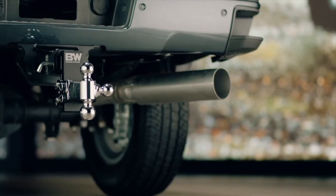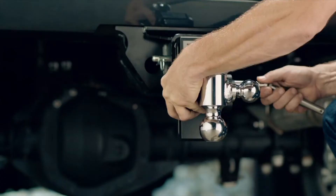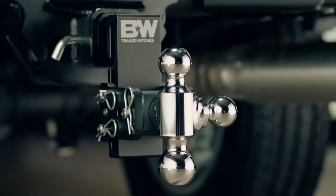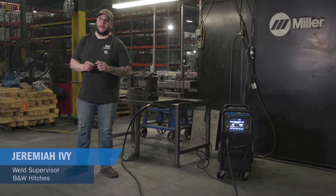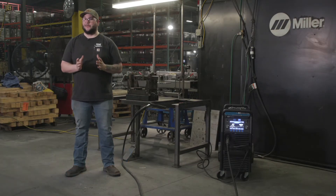B&W has the highest quality hitch on the market. We've been able to take the hitch game and own it — really anything you need to tow something with, we make it. I would recommend the Miller-Matic 355 to virtually any welding shop in the world.